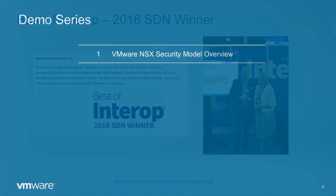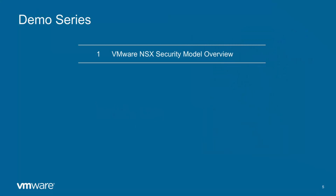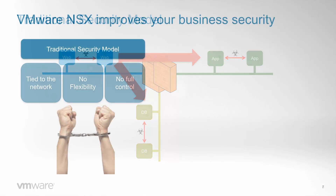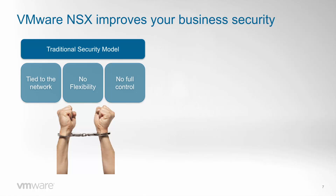Let's move into the contents of this first video: an introduction to the NSX security model and the distributed firewall. In a traditional security model, security can only be enforced when traffic goes from one IP subnet to another, with no way to enforce security inside each subnet. Organizations end up applying the security model they can, not the one they would like — one that is tied to the network topology, lacks flexibility, and has no control of traffic inside each IP subnet.